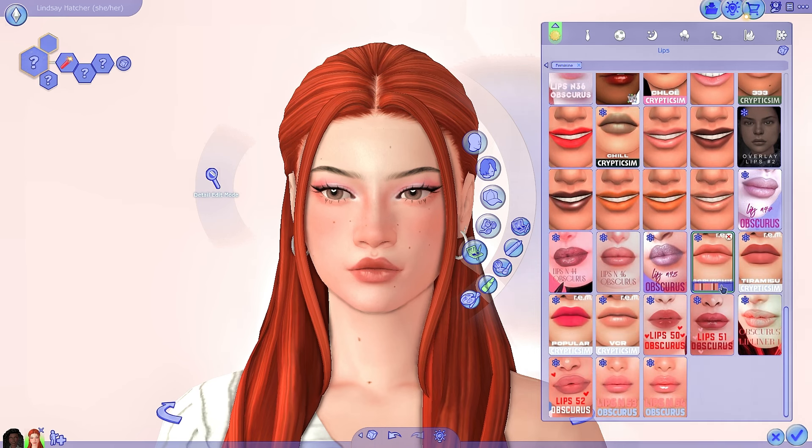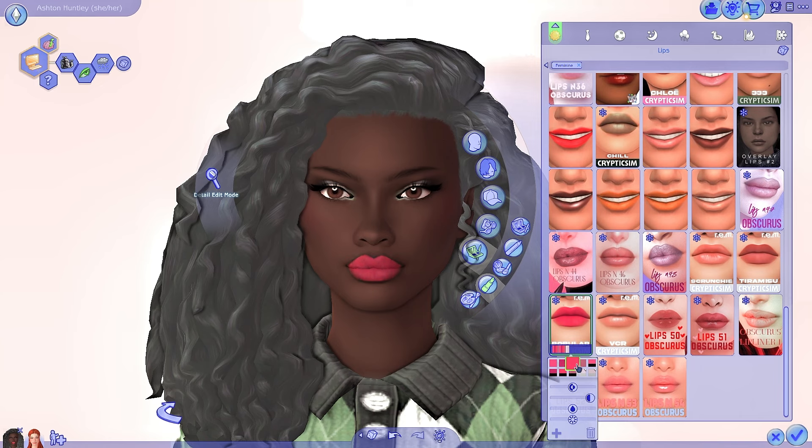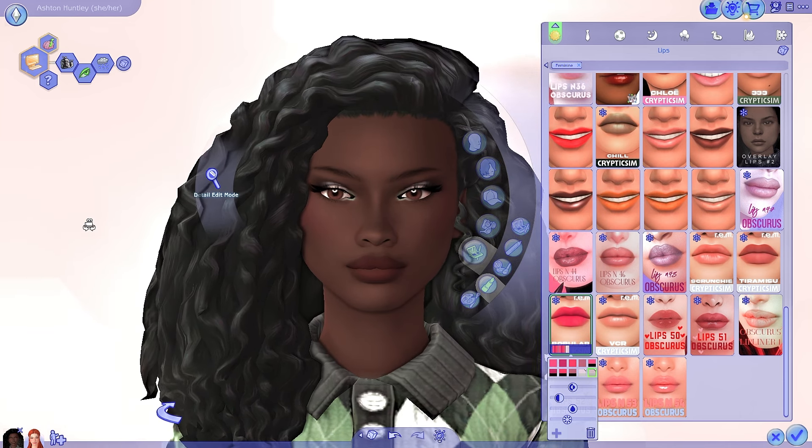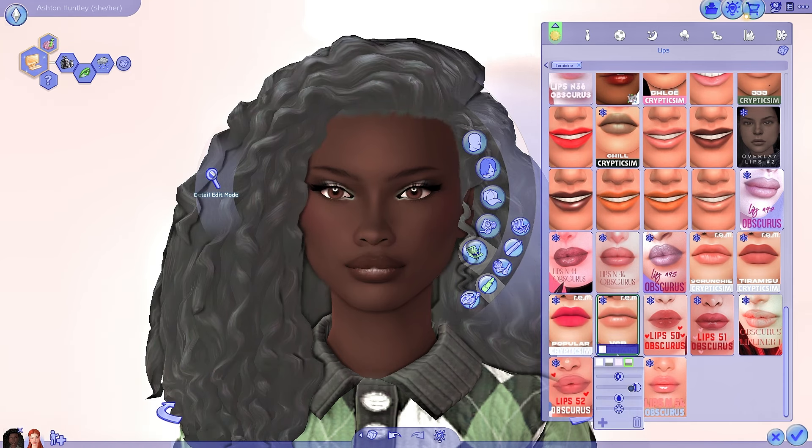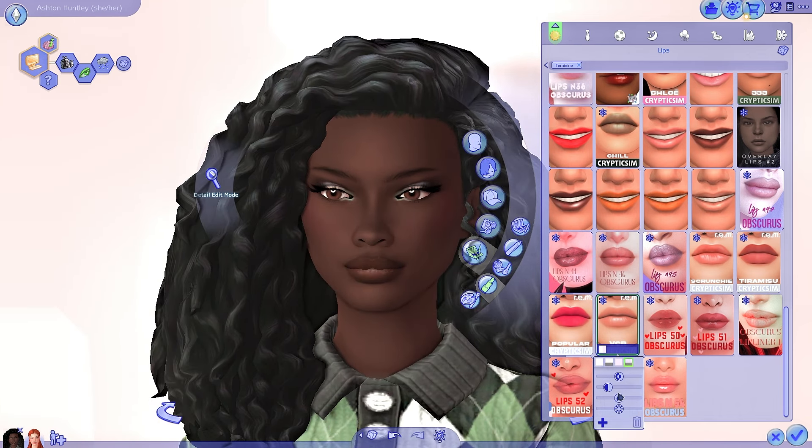Then we have the Scrunchy lips, which has a really unique texture — very realistic but still Maxis Match. Then we have the Tiramisu palette, which is more matte, and I love the colors here too. Moving onto Ashton, we have the Popular lips, which look really good — very bright pinky colors that you can manipulate to look darker. This is the one I was using on her earlier throughout the video. It's very matte and simple — great if you want her lips to look good but maybe not be the focus, since her eyes are more the focal point. Then we have the VCR lip, which is more of a gloss with a futuristic vibe that would look good on all skin tones.